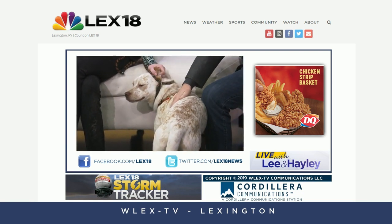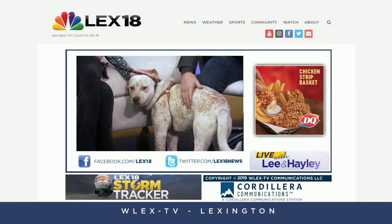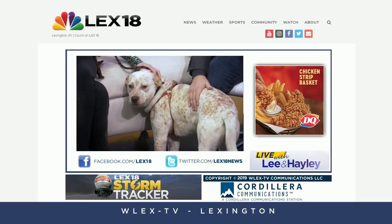We'll tell you more about Lucy on our Facebook page. Thanks to Mary Jo for filling in today. We'll see you on Monday.